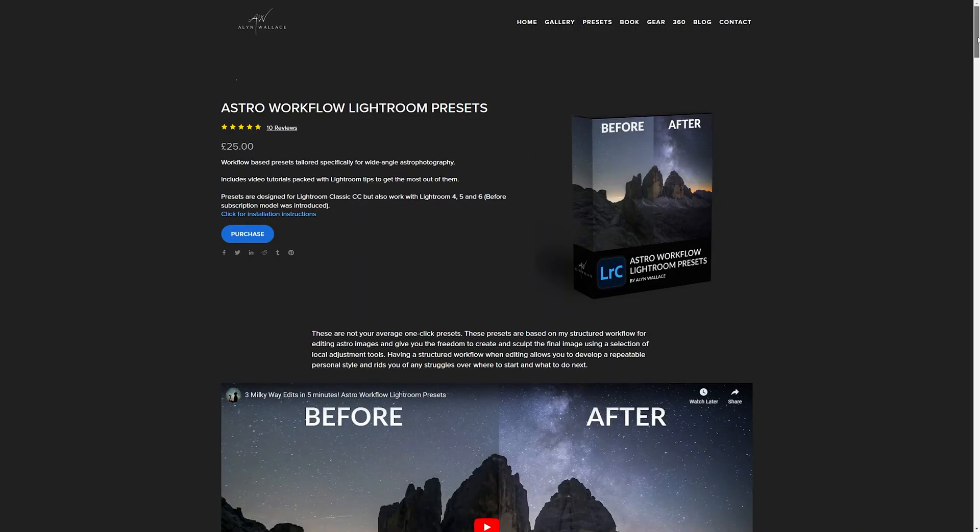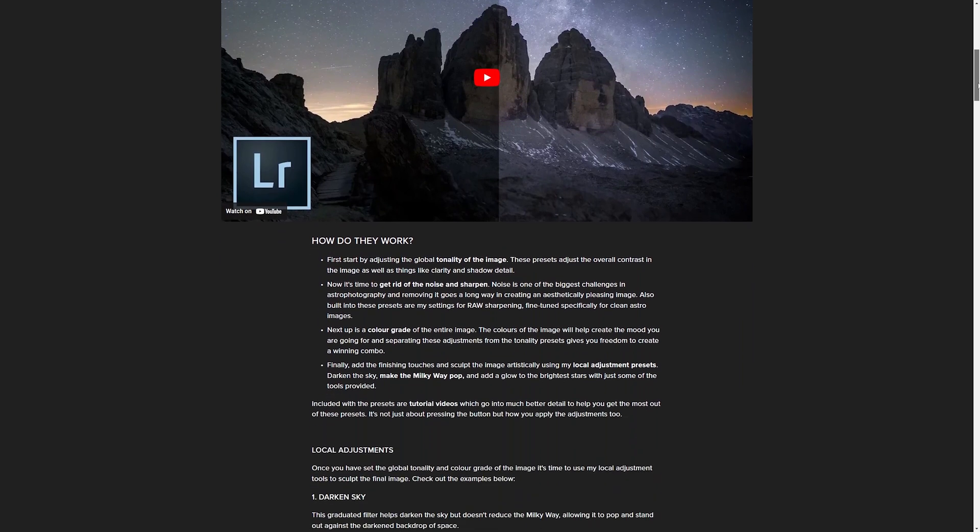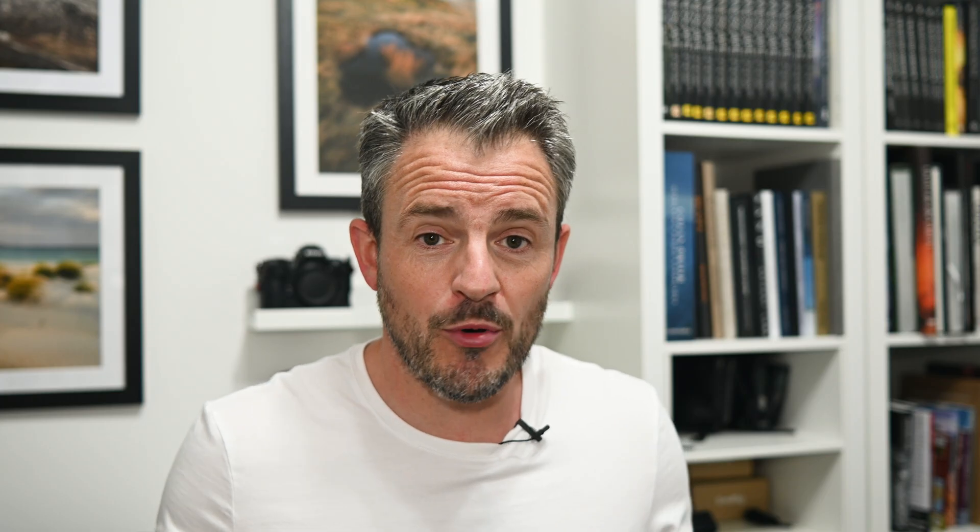Back home, I processed the photographs. I decided to treat myself to Alan's Astro Workflow Lightroom presets — you can get those on his website, I'll put a link in the video description below. I got the book, got the calendar, so I thought I might as well get the presets as well. I put them all to use and these are my final photographs.